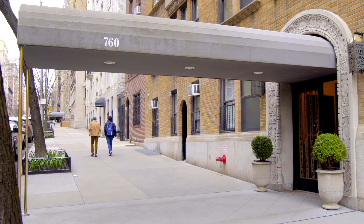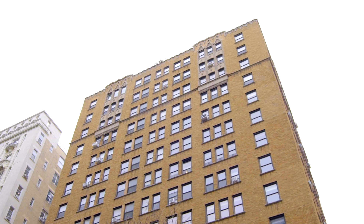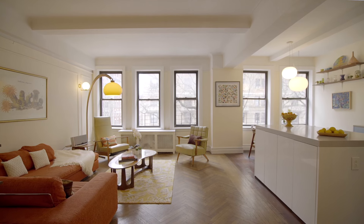760 West End Avenue is a boutique pre-war building with a full-time doorman, full service. It's a great building — Apartment 3E. Come and see us. If you'd like to see more of it, give us a call. We'll be happy to show you around.